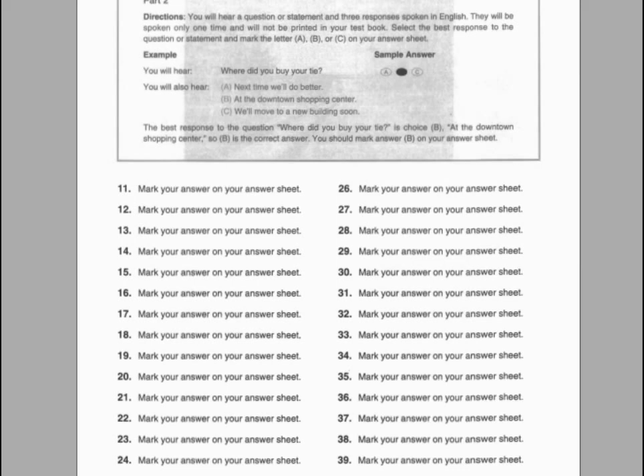Number twenty-three. I'd appreciate it if you would turn the radio down. A. Turn on the light. B. It's down this hall. C. Oh, sorry, I'll turn it down.